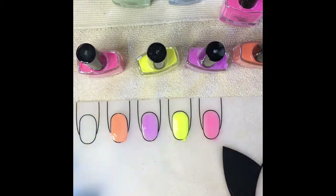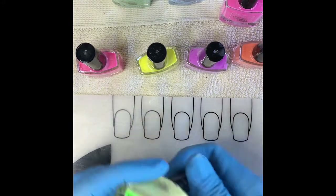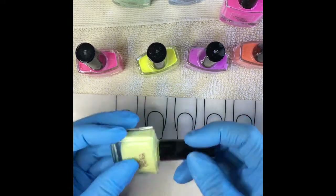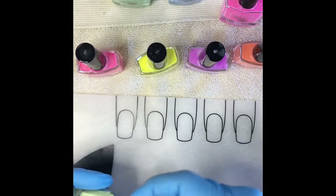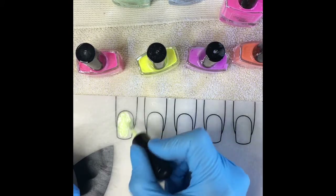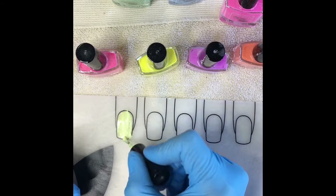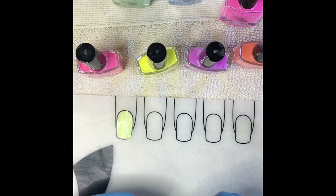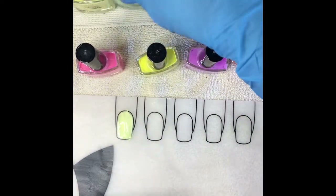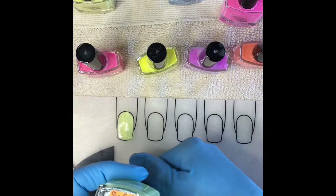That is one coat of those four. Now moving on to these other four — this one is called Lemonade Sorbet, a lighter yellow and still a bright color, very pretty. I have to tell you, I have a lot of the other colors that she has on her site and they are absolutely gorgeous and very good formula. They're not really streaky and if any of them do streak, the second coat definitely covers them up well.